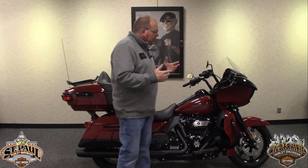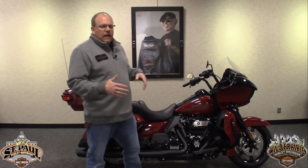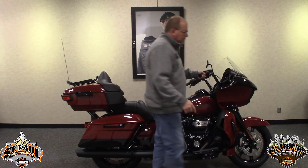The 2020 Road Glide Limited is sporting some new wheels — 18s front and rear. They call it the Slicer 2, which is the name of the wheel. It's got a really sporty front wheel on it now that gives it a really nice look.